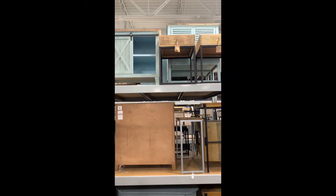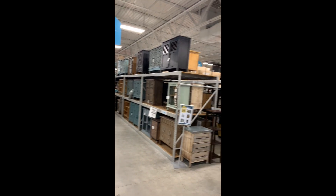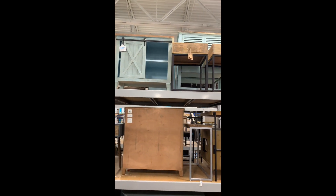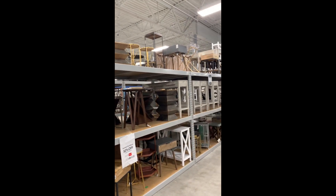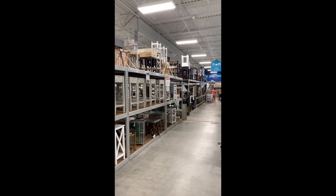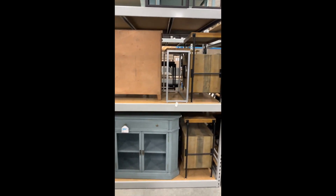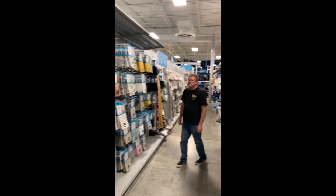Distracted by all this — look at all this accent furniture. This stuff's super cute. Look at that little bar door with the colors on it. I need to do some interior design and staging because there's some cool stuff here. Look at all these pillows, drapes.